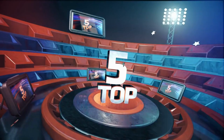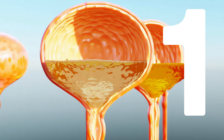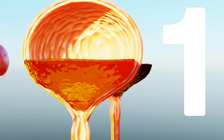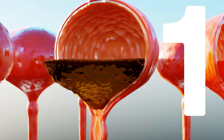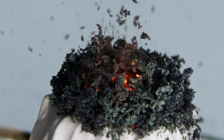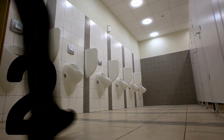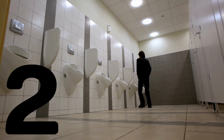Hello and welcome back to our channel. Today we're going to discuss the top 5 symptoms of urinary tract infection, UTI, that you should be aware of. UTIs are a common bacterial infection that affects millions of people worldwide. It is important to recognize the symptoms of UTIs early so that they can be treated promptly. So, without further ado, let's dive right in.